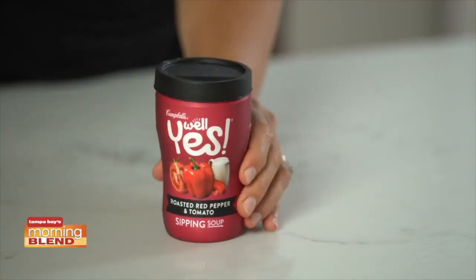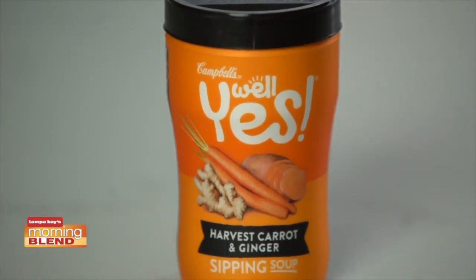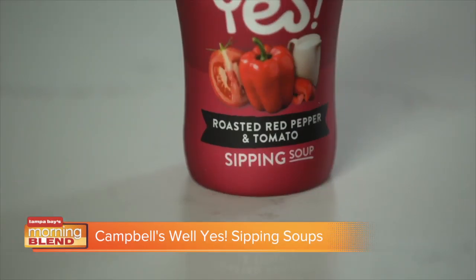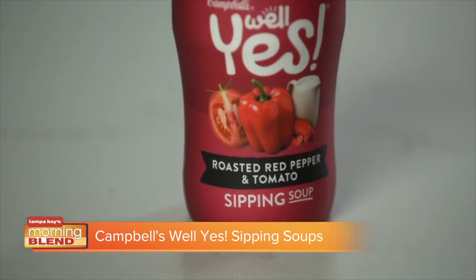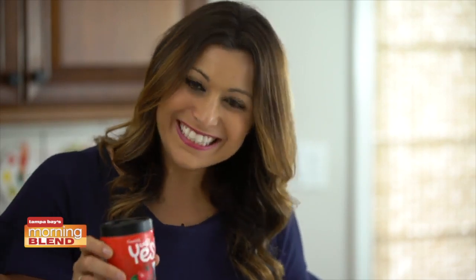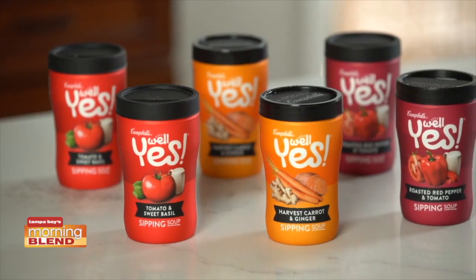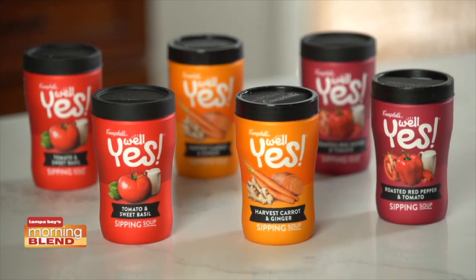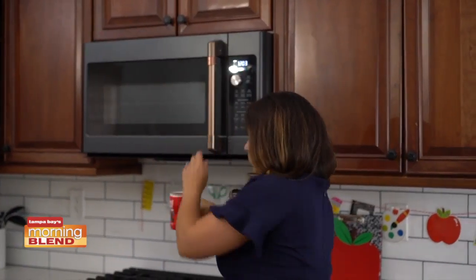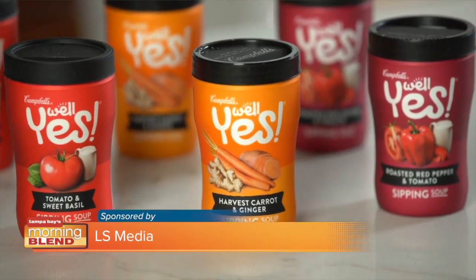Next, a delicious, quick and easy lunch or after-school snack. Campbell's Well Yes Sipping Soups provide 20% or more of your daily vegetable servings, are under 200 calories per cup, and free of artificial flavors or colors, making them the ideal option for back-to-school season. Well Yes Sipping Soups include tomato and sweet basil, roasted red pepper and tomato, and harvest carrot and ginger. They can be enjoyed warm or chilled, and are ideal for back-to-school lunches or after-school snacks.